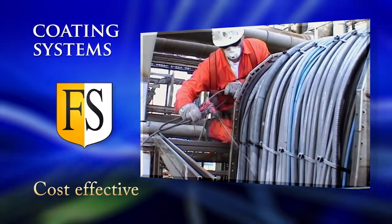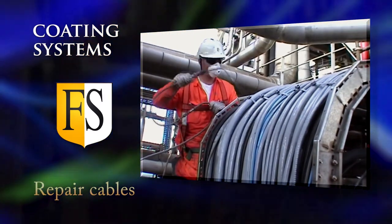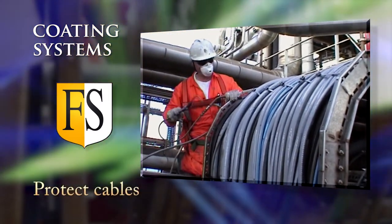Fire Security produces cost-effective coating systems that can repair damaged cables and protect your cables from environmental damage and mechanical stress.